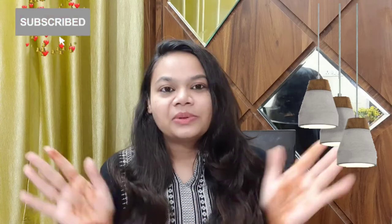I hope you liked this video. If you did, please like, share, and subscribe. See you in the next video. Bye-bye.